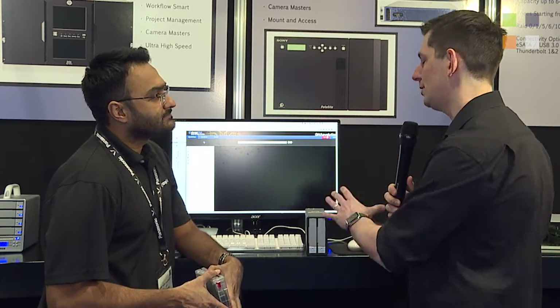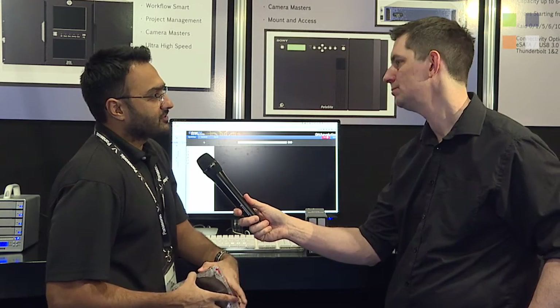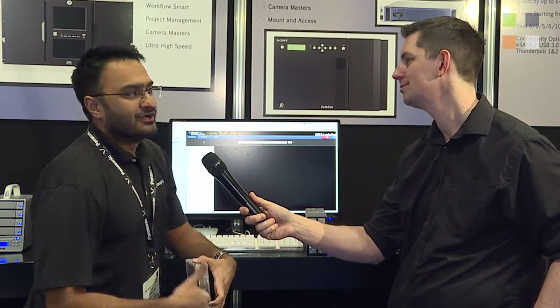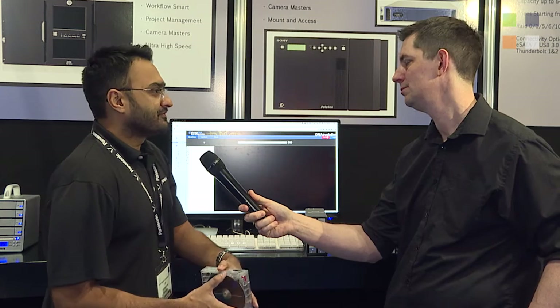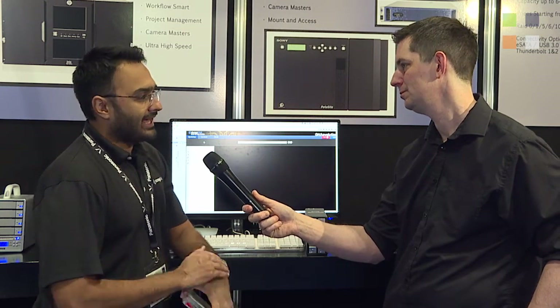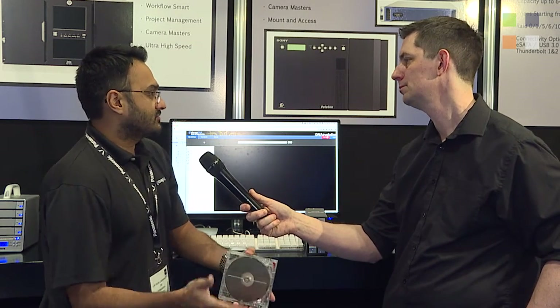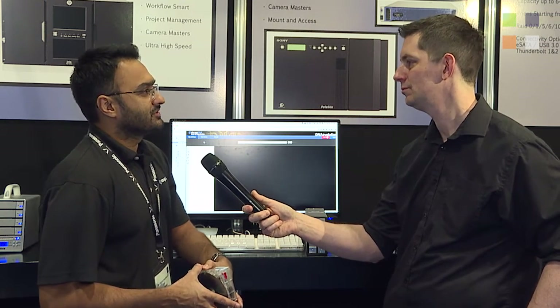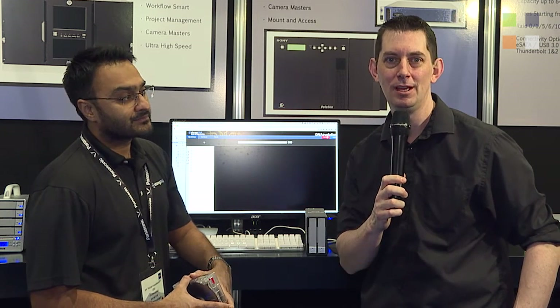If people want to find out more information about your system and the Sony system, what website can they go to? It's www.storagedna.com, but our Twitter handle — which I highly encourage for all the latest information — is @storage_DNA. We'll have a lot of interesting announcements between now and NAB around our technology with Sony, so that's the best way to stay in touch. Go check them out on the website and follow them on Twitter. Everything else we've been doing here at BVE 2016 is on our website, kitplus.com.